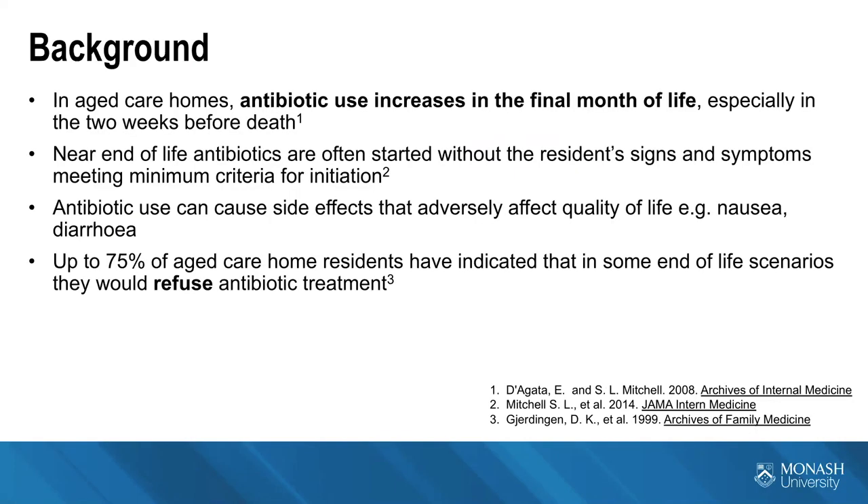In aged care homes, antibiotic use increases in the final months of life, especially in the two weeks before death. Near the end of life, antibiotics are often started without the resident's signs and symptoms meeting minimum criteria for initiation. People who live in aged care often have multiple chronic comorbidities, and the signs and symptoms of infection can be vague and atypical, increasing as the resident nears the end of life. Antibiotic use can cause side effects such as nausea and diarrhea that adversely affect quality of life, which is of utmost importance near the end of life.